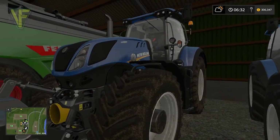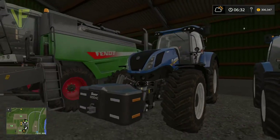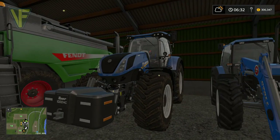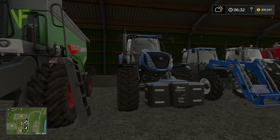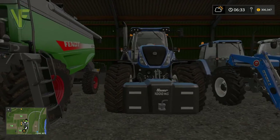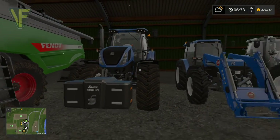We've got a New Holland T7 290. This is my favourite tractor in the game - I love this. It's a heavy duty T7 and it's going to be our workhorse pretty much from now on. It's slightly more powerful than our Valtra, so this will be doing the cultivating and the ploughing.